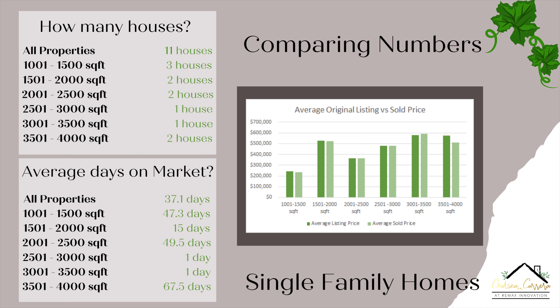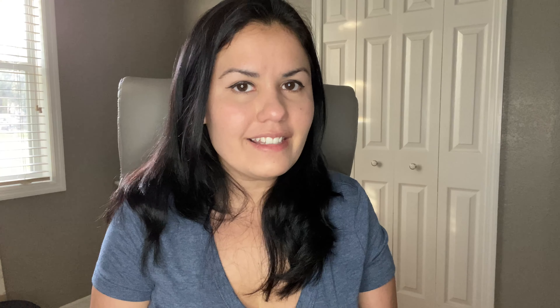That's it for the single-family homes — we do not have any condos or townhomes to go over. This concludes the January 2021 real estate market report for Chuluota. If you have any questions, comments, or concerns, please comment below or feel free to message me directly. I'll be releasing these monthly, so please stay tuned. If you'd like coverage of other cities in Seminole County, make sure to like, subscribe, and keep watching. Hope everyone has a great rest of their day!